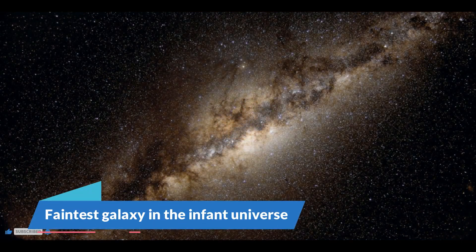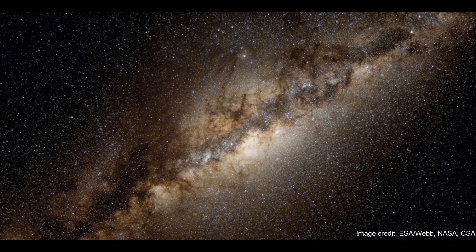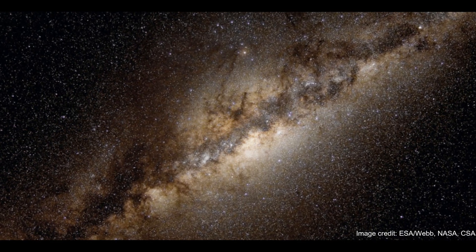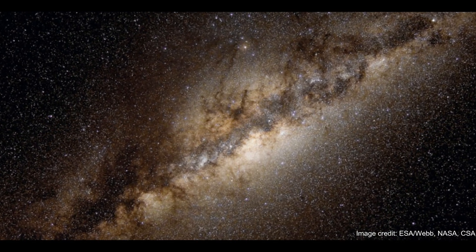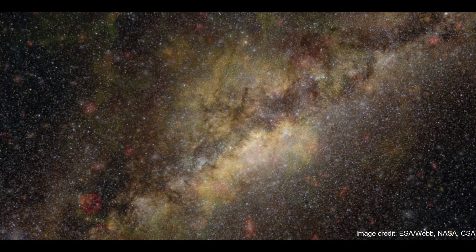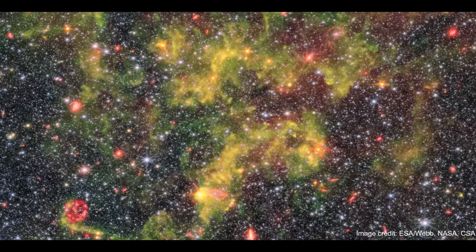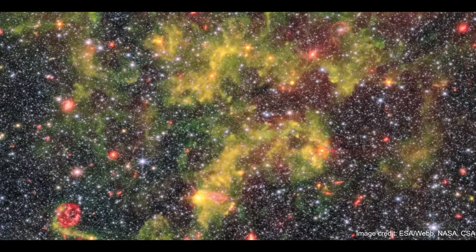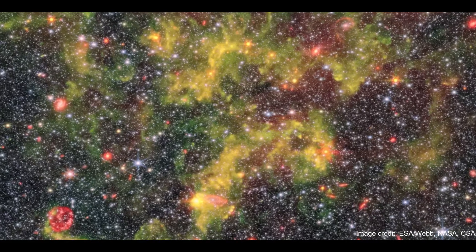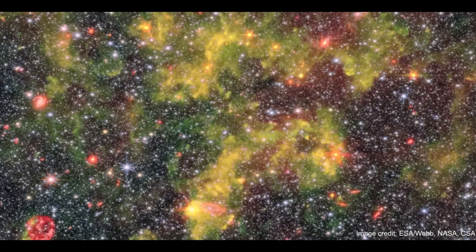Number 1: Vibrant Details of the Milky Way's Galactic Neighbor. The James Webb Space Telescope has imaged a galaxy neighboring the Milky Way in stunning detail. Located around 1.5 million light-years away from Earth, the irregular-shaped galaxy NGC 6822 is the Milky Way's closest galactic neighbor, barring some small satellite galaxies such as the Large and Small Magellanic Clouds that lie in its close orbit.